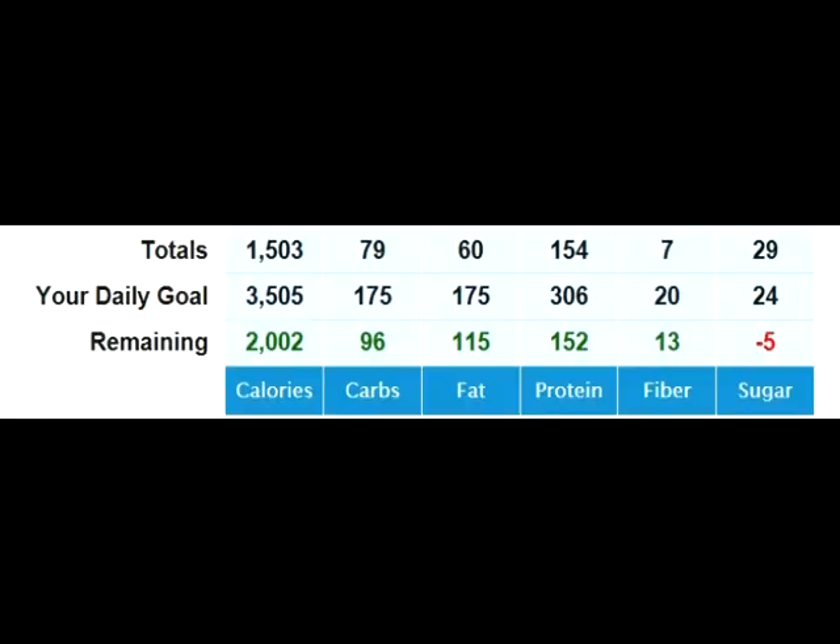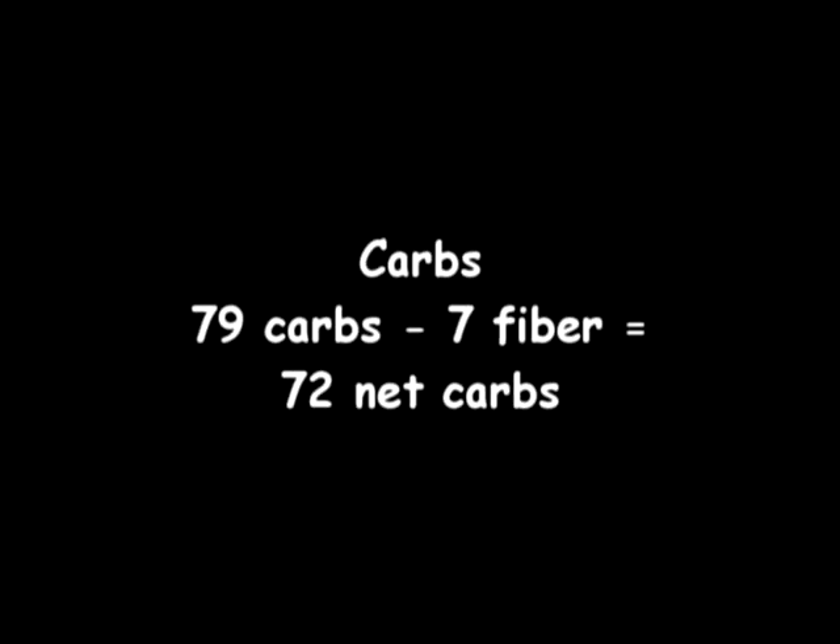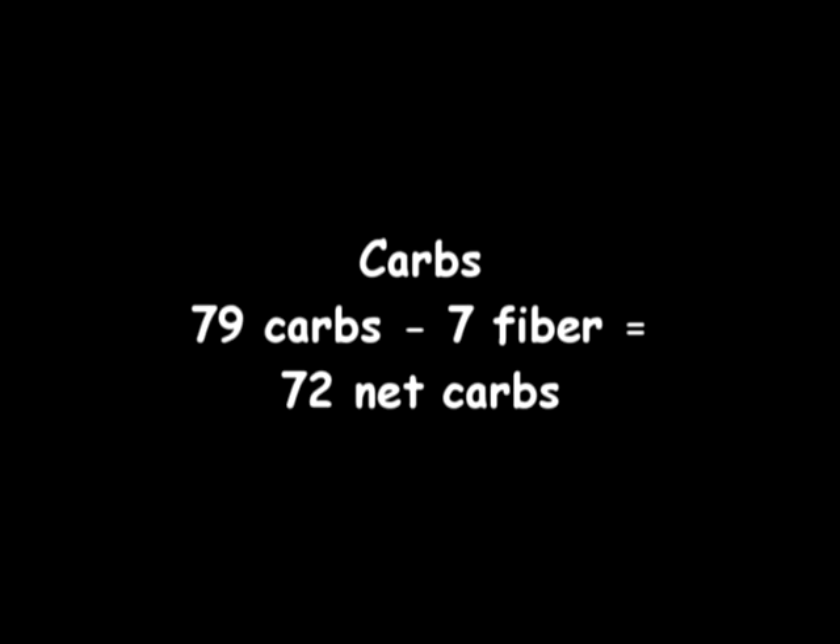And this is what my day broke down to on MyFitnessPal. So we're going to break down the calories now, and first we're going to do carbs. Like I said, I include both complex and simple, and I include all the calories. So there were 72 net grams. 72 grams of carbs times 4 calories per carb equals 288 calories total. And like I said, I round up — I include both simple and complex as 100% absorption.